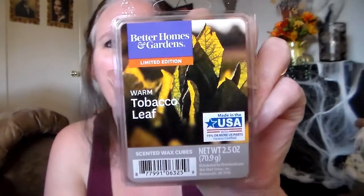This one right here is Better Homes and Gardens Warm Tobacco Leaf. And this one is so good. It's just an earthiness with a sweet tone. It's really good. I've already melted a couple cubes of my other one and I love it. It smells so good on warm.